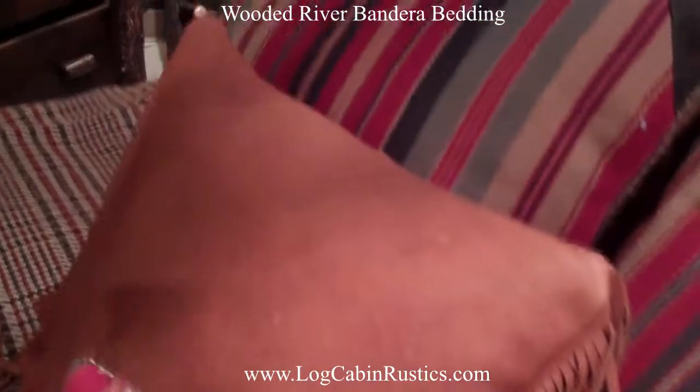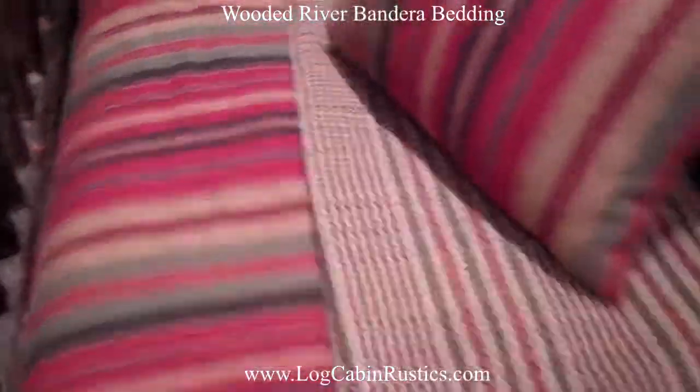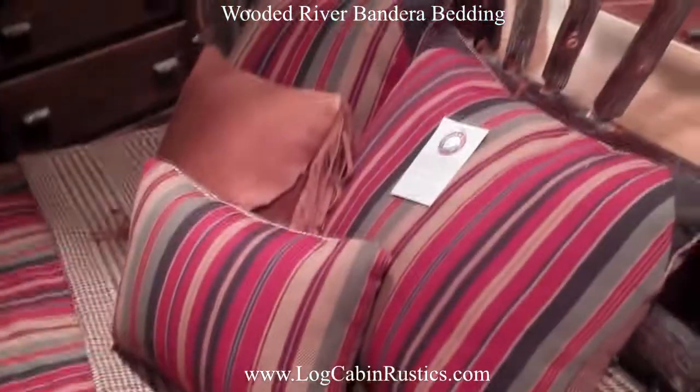Visit us at LogCabinRustics.com and click on the Cabin Decor Bedding section to see all of the Wooded River Premium Bedding and Window Treatment products. Thanks for watching this video.